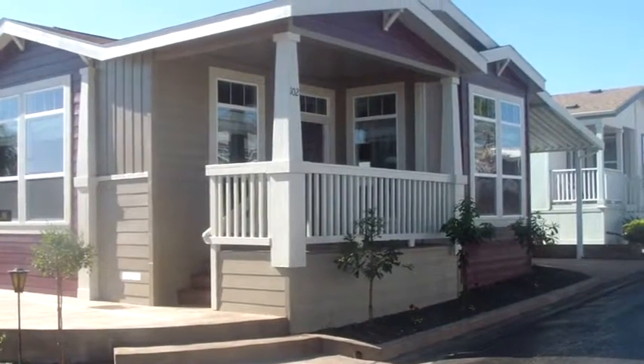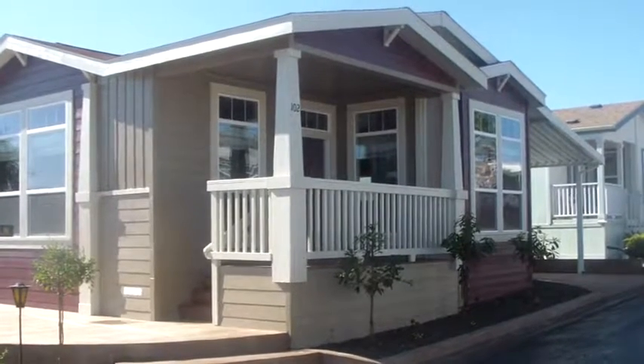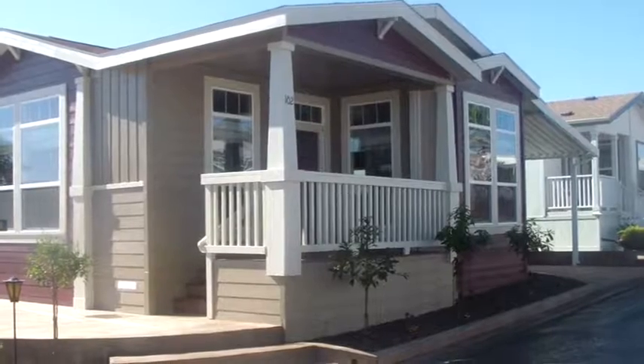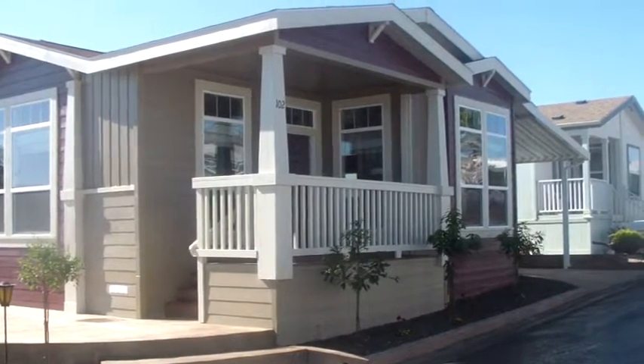Hi, this is Thomas DeRosa with the Hybrid Homes team at Keller Williams. I'm about to give you a tour of our latest home that was just completed today. It's Space 102 Hacienda del Pismo in the city of Pismo Beach.